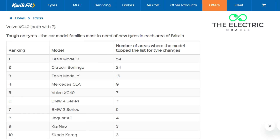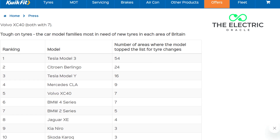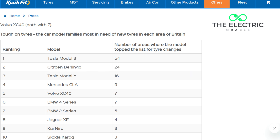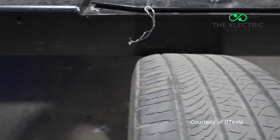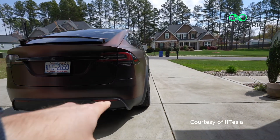QuickFit's 2025 maintenance index is a goldmine of real-world data, analyzing millions of tire replacements across their 600-plus UK centers. This isn't speculation anymore — this is hard evidence of what Tesla owners have been complaining about in forums for years.